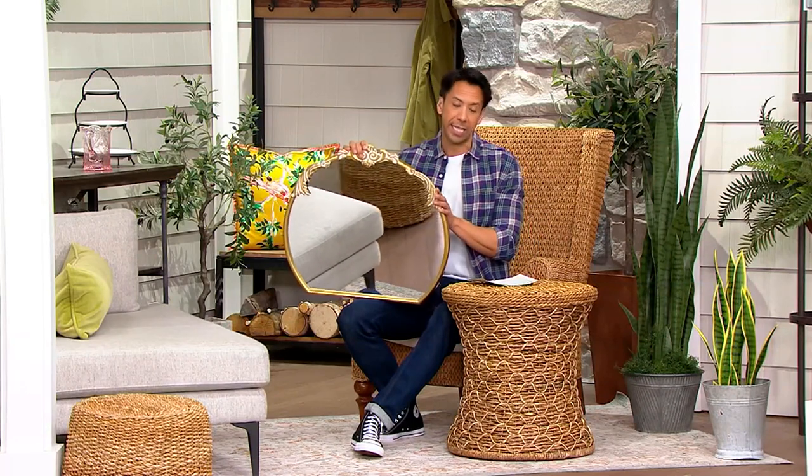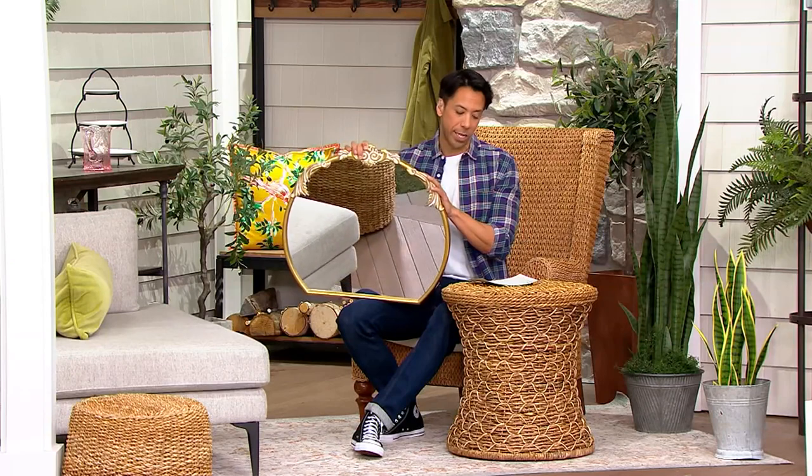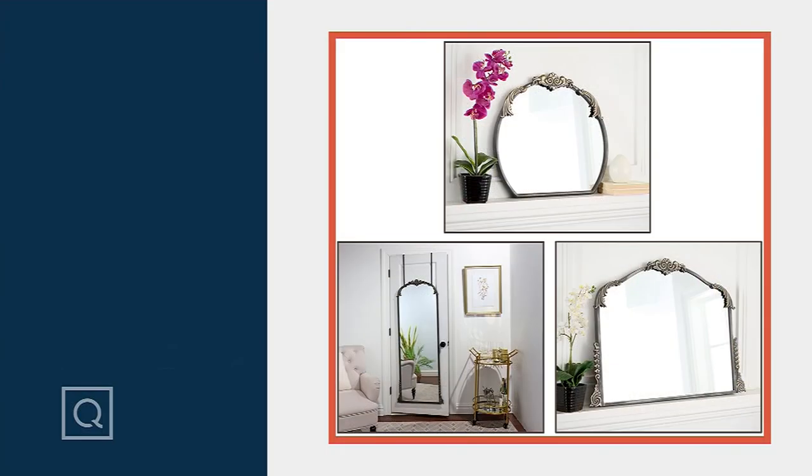We also have it available in a 60-inch over-the-door hanging mirror, which is really lovely at a clearance price of $140.98 and four easy payments of $35.24. You can see all three of them right here. That bottom left-hand over-the-door hanger is really fantastic at 60 inches and it's 24 pounds.